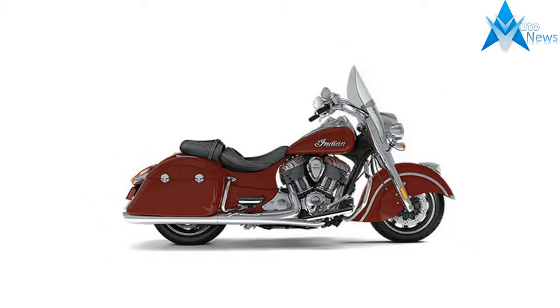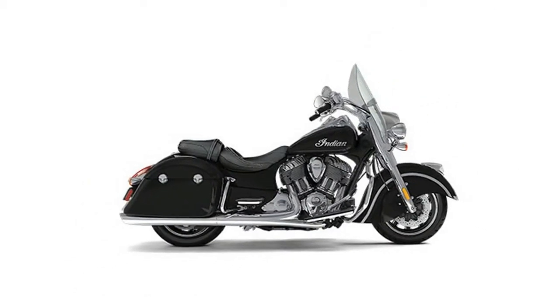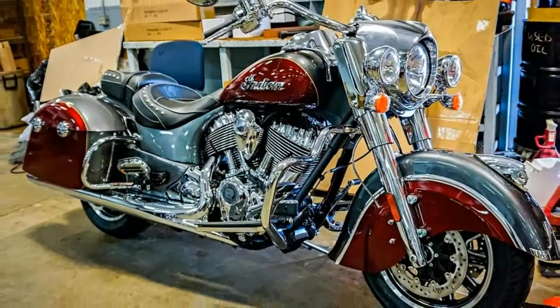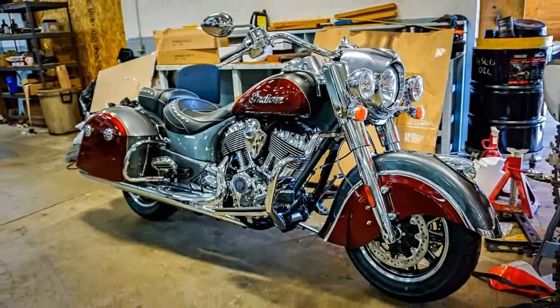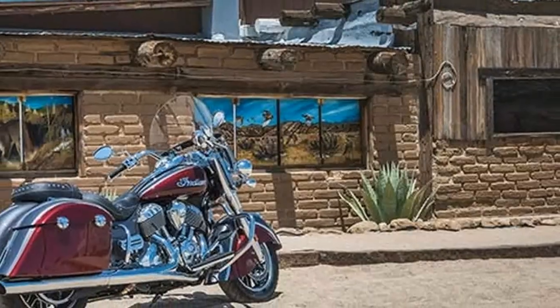From the quick-release windshield and keyless ignition to the authentic leather skirt on the fender and seat, laced chrome wheels wrapped in white wall tires and removable leather saddlebags — this is a bike that provides nostalgic riders with the traditional Indian Motorcycle Registered style they won't find anywhere else.